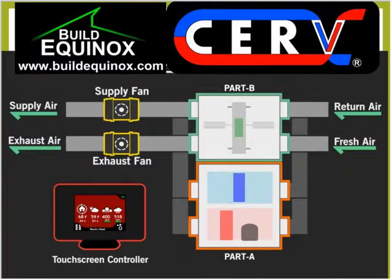Build Equinox manufactures the CERV smart ventilation system in Central Illinois at its 100% solar power facility, which is on its way to becoming a zero energy capable facility.